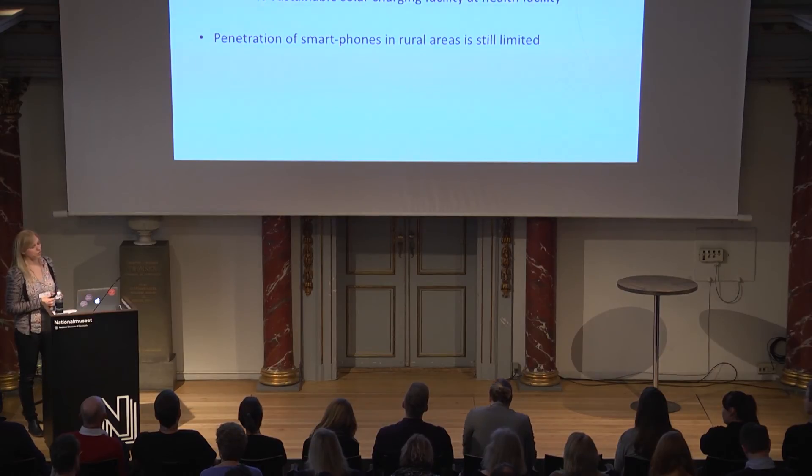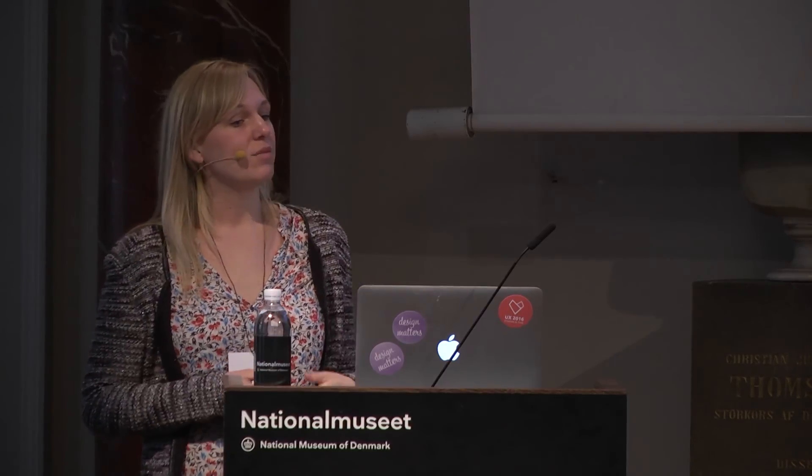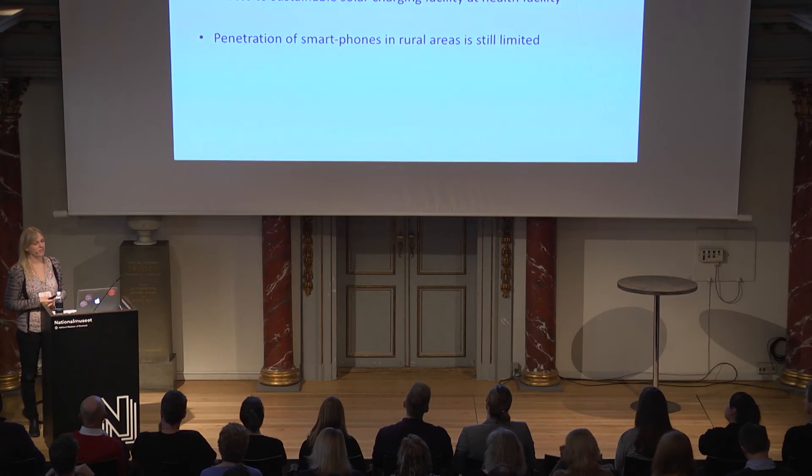Third, using a technology that needs power is also a limitation — many do not have access to regular power in the areas where we work. So what we suggest is that we bring out the app along with sustainable solar charging solutions. And lastly, the penetration of smartphones is still limited in the areas we work, but here we have time on our side.